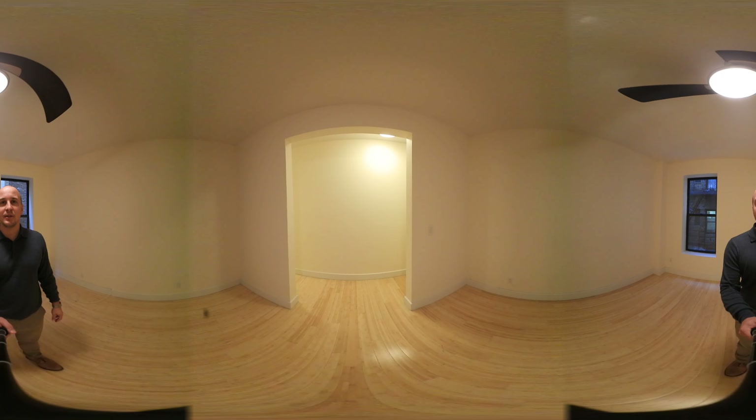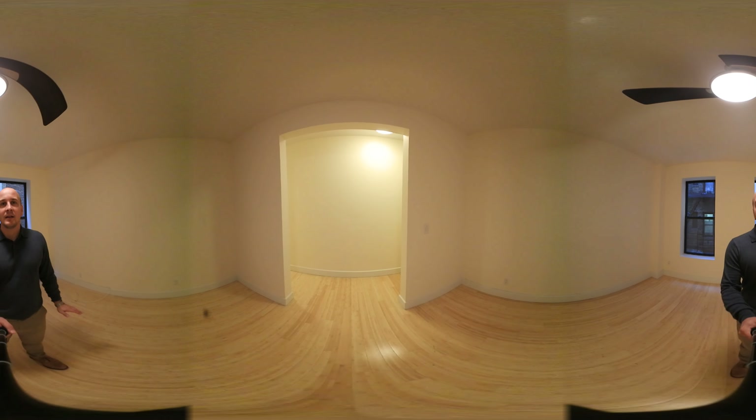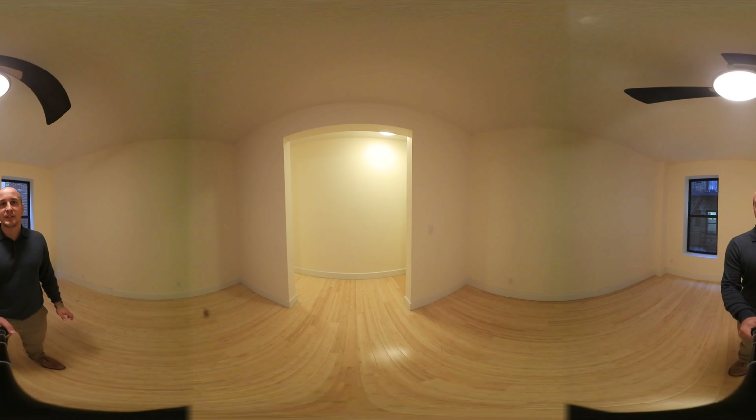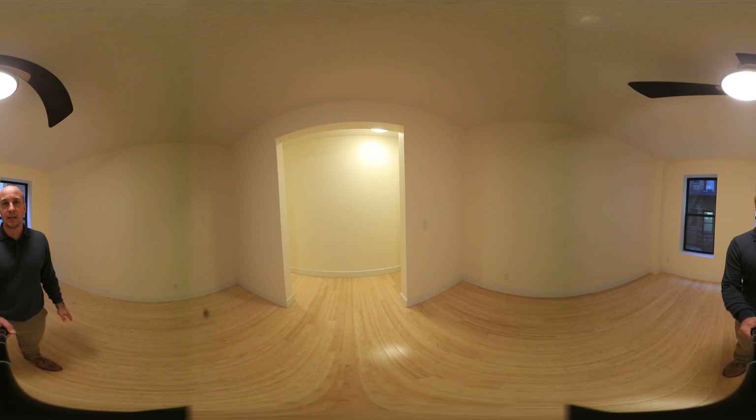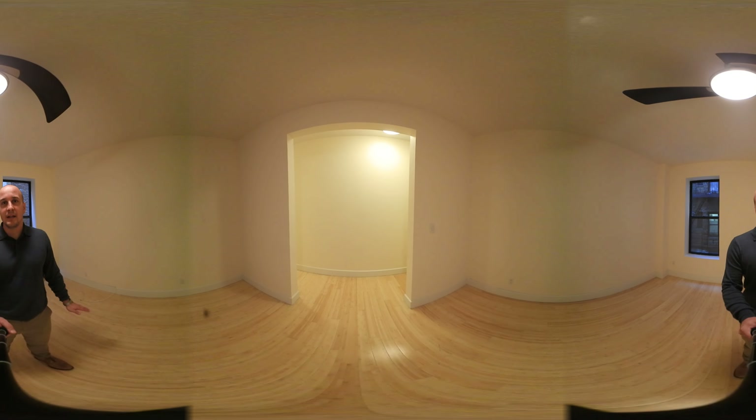Hello, I'm Josiah with the Skyward Sea Real Estate Team at Keller Williams. Today I'm going to take you on a 360 degree tour of a two bedroom in Washington Heights. It sits in an elevator laundry building and it's got renovated.